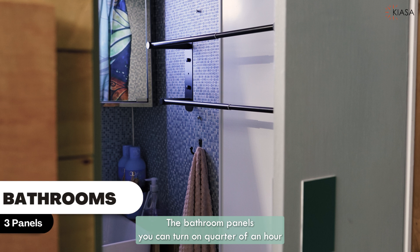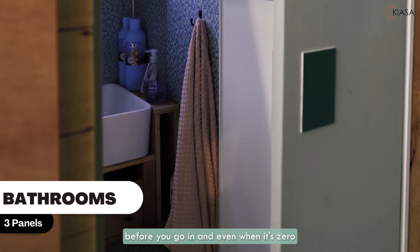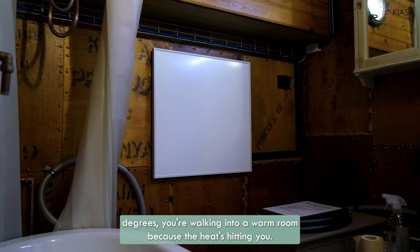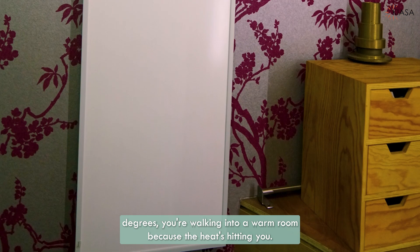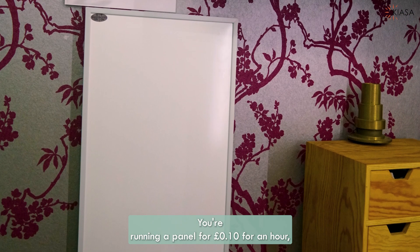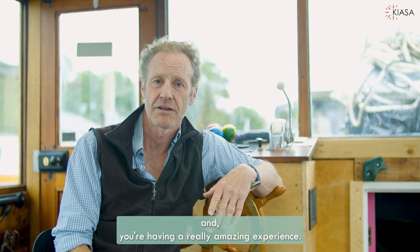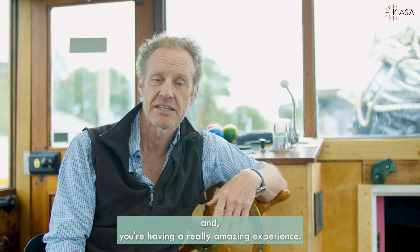The bathroom panels you can turn on a quarter of an hour before you go in, and even when it's zero degrees you're walking into a warm room because the heat's hitting you. You're running a panel for 10 pence an hour and having a really amazing experience.